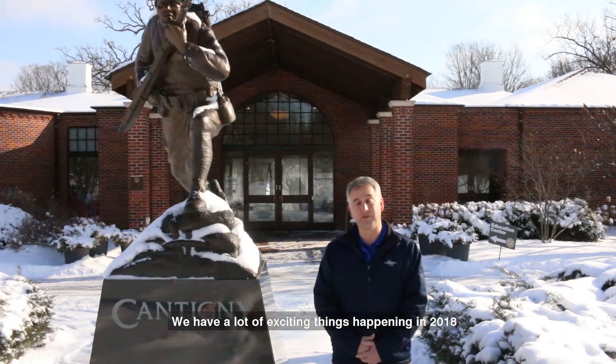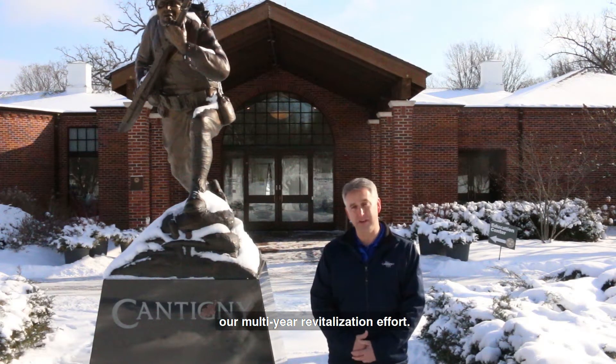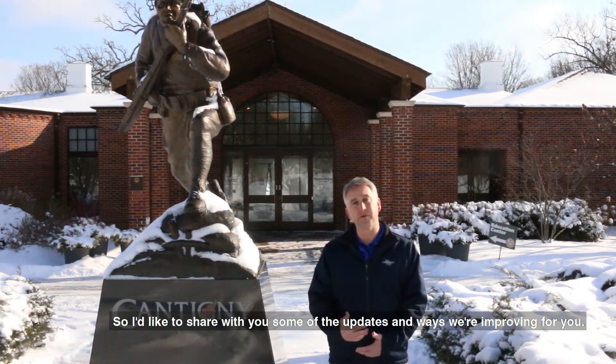Hello, my name is Matt LaFond, Executive Director of Cantini Park. We have a lot of exciting things happening in 2018 as we continue with Project New Leaf, a multi-year revitalization effort. I'd like to share with you some of the updates and the ways that we're improving for you.